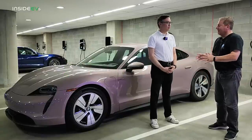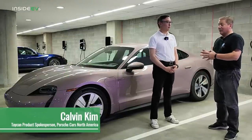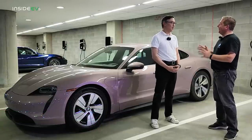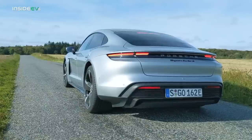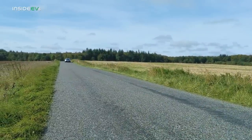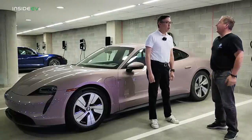The Taycan is already one of my favorite — maybe my favorite — electric vehicle. I take every advantage I can to do a media loan on a Taycan, and I've driven pretty much every version of it so far. Now you're telling me the software update is going to make the existing cars on the road — all of them — better. Tell me a little bit about that.